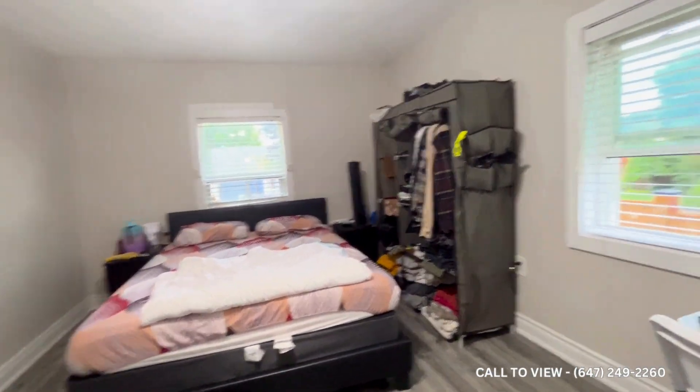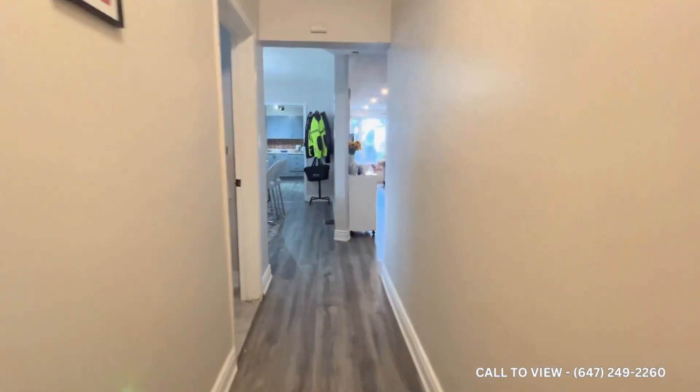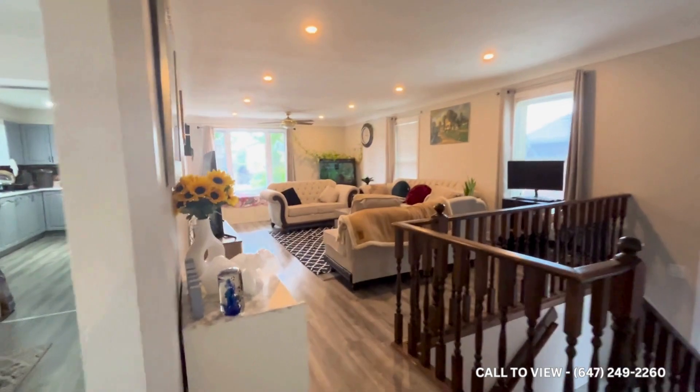Here is the third bedroom. You can also put a queen-size or king-size bed in this bedroom. And here is the full bathroom with a standing shower.